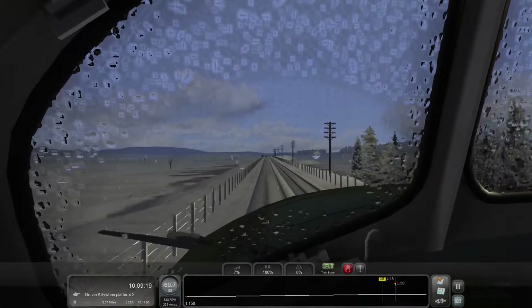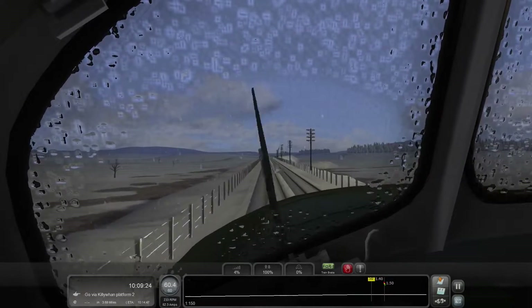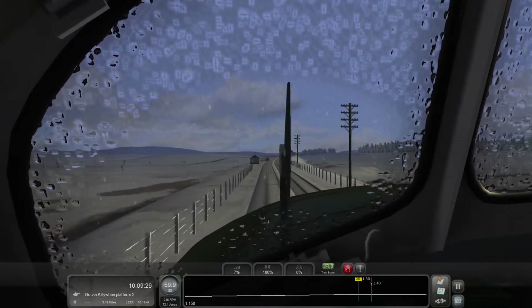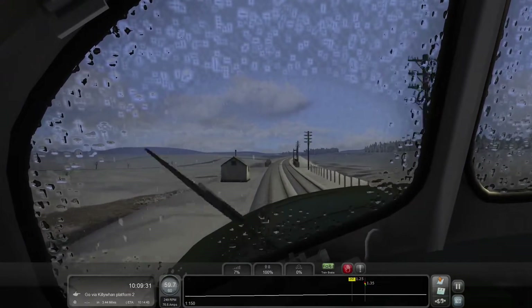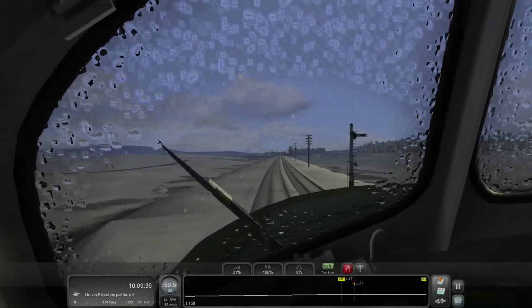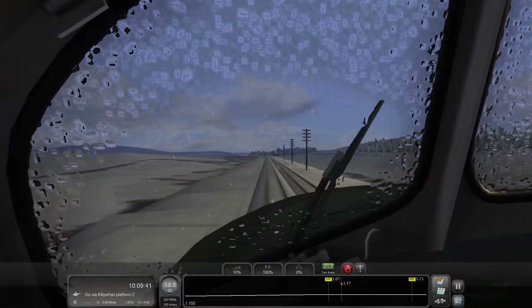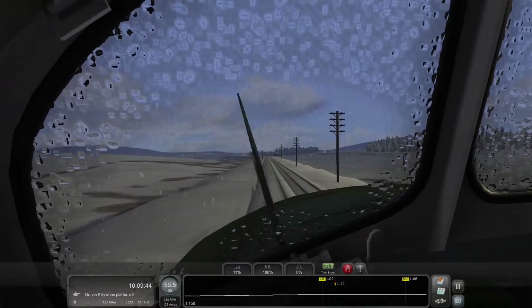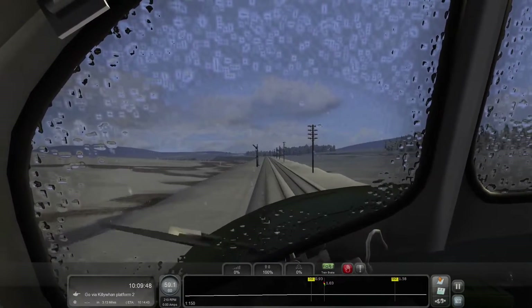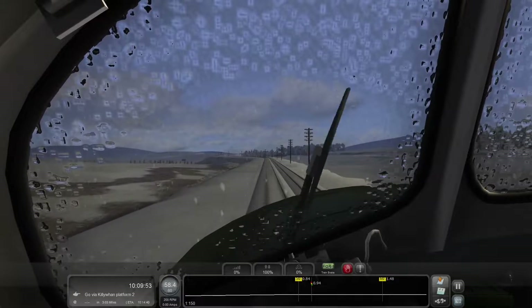60 is now our speed limit and we are going 60 - trying not to break it, but even a small throttle application is going to put me over. Figuring out where the sweet spot is - around 10 to 13 percent throttle seems right. There's a 50 coming up anyway, so I'm taking the throttle completely off. Our distance signal is indicating a green signal ahead.